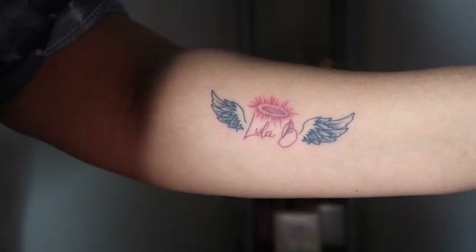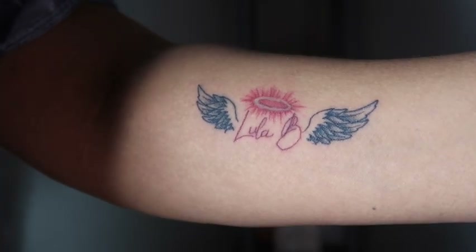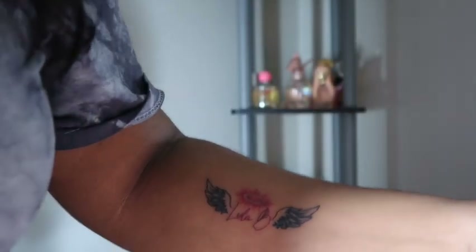Y'all, I just got a tattoo today and I keep hitting it. Let me show y'all what it looks like — it's two angel wings with a halo and it has my grandmother's name in the middle. I kind of wrote it myself; it says 'Lulabee,' which is like an initial — my initial. It'll be almost a year in May, so I decided to get the tattoo.